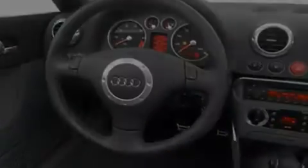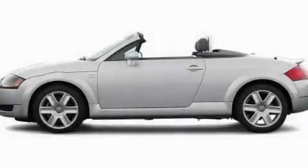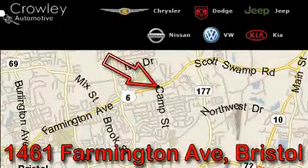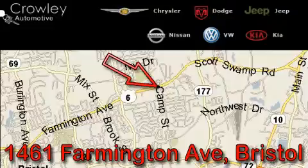Contact us today and schedule your opportunity to see this vehicle in person. Thank you for your interest in the vehicle. Please visit our website at CrowleyAuto.com for more information. We want to earn your business with hard work and integrity, and remember, if you have a problem, Ken Crowley wants to know about it.